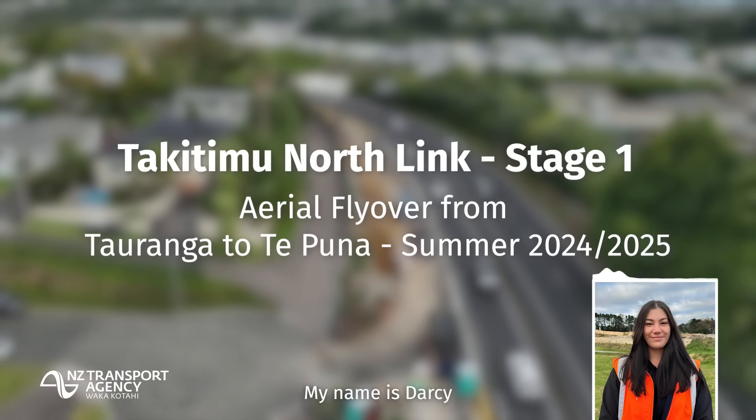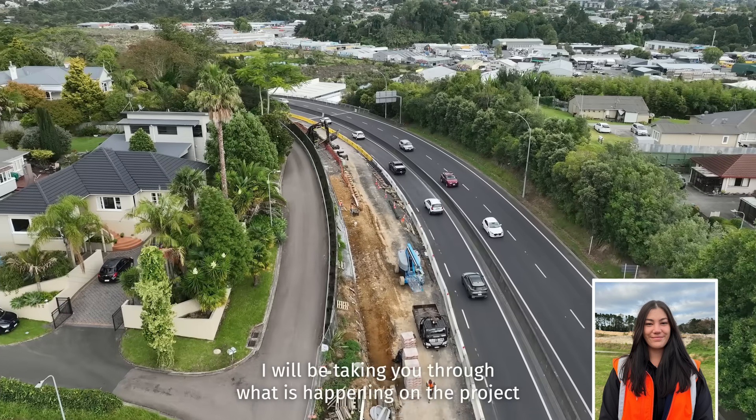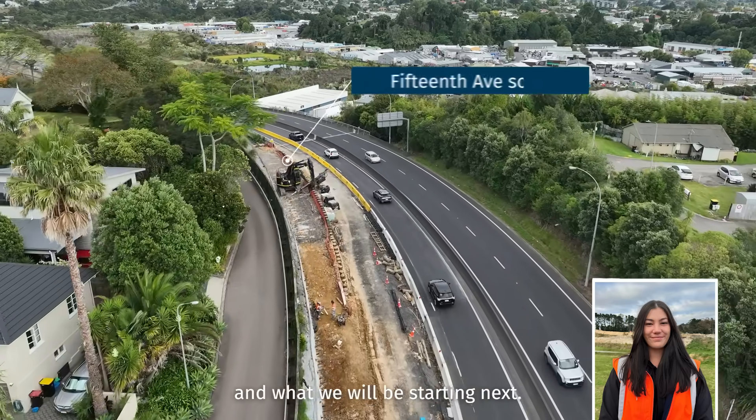Hello, my name is Darcy and I am a Structures Engineer on the Takatemi Northlink project. I will be taking you through what is happening on the project and what we will be starting next.